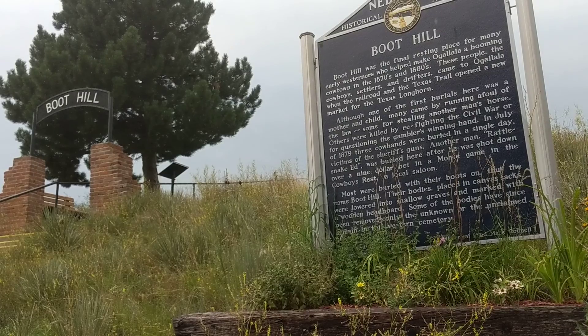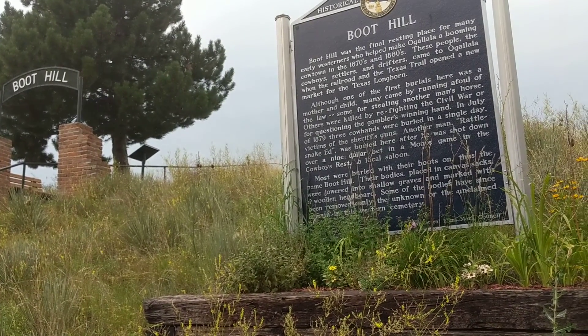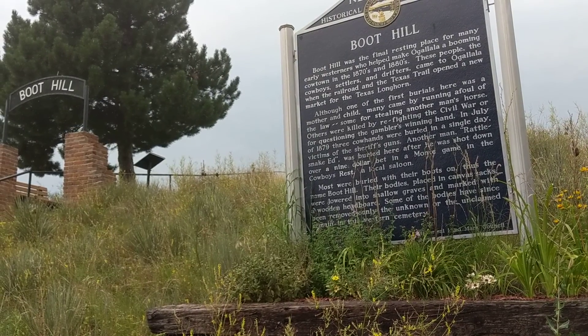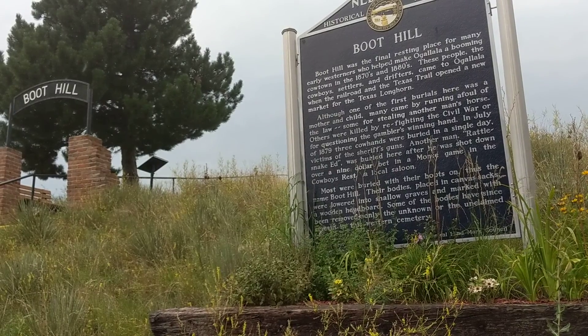So they relocated the graves, but you can still see the markers of several of the long-ago headstones that are wooden here. It's just a great place to be able to walk around.